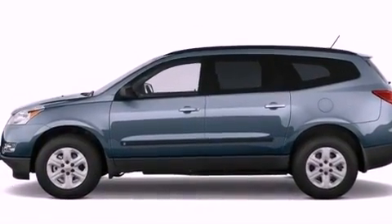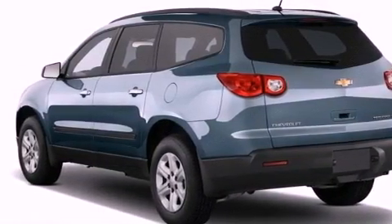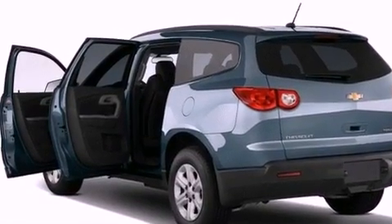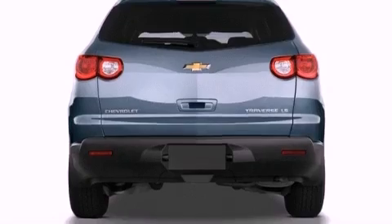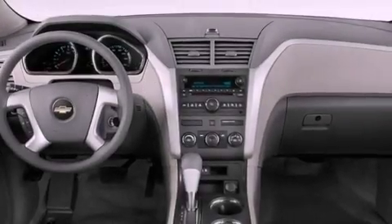Features include a low tire pressure indicator, air conditioning with automatic climate control, cruise control, a security system, fog lamps, traction control, side impact airbags, full power accessories, a rear parking aid, and the navigation system will help you get from point A to point B on time.